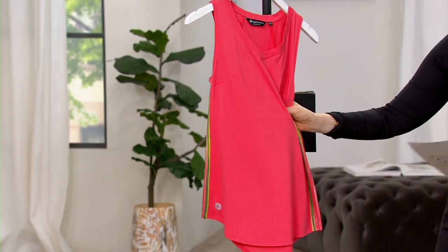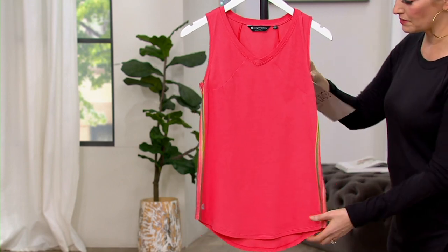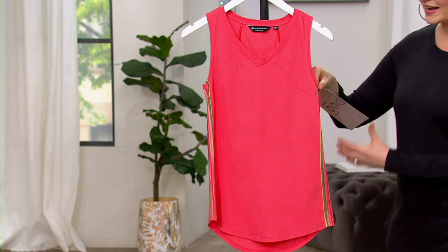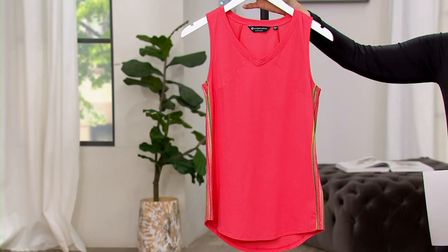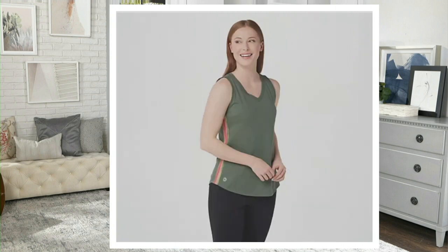This is a cotton Modal jersey blend. Between the seaming, the little V-neck, the perfectly placed stripes that mimic the stripes we just saw in the leggings, right here on the side. Three colors for you: medium coral — that's what I have right here — then we have brilliant white, and finally olive green, which is our most limited with only $450 to go around. $12.86 on those three easy pays. And still machine wash, tumble dry.